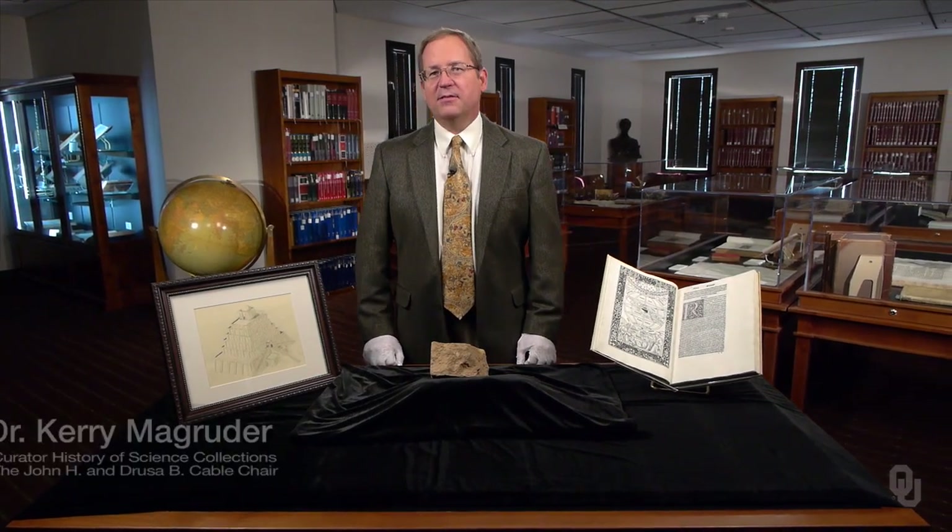Thank you for joining me in the History of Science Collections of the University of Oklahoma Libraries. Let's look at a story from the vault that throws light on the origin of mathematical astronomy in ancient Mesopotamia.